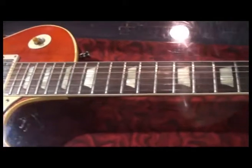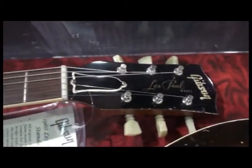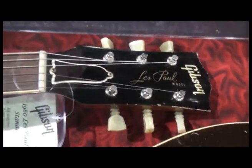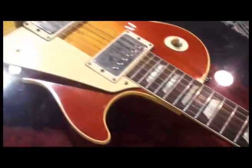It's a late 1960 with the double ring clousons and a little bit more of the brighter red that's typical of late 1960s. Beautiful flame, not super flame, but beautiful flame.